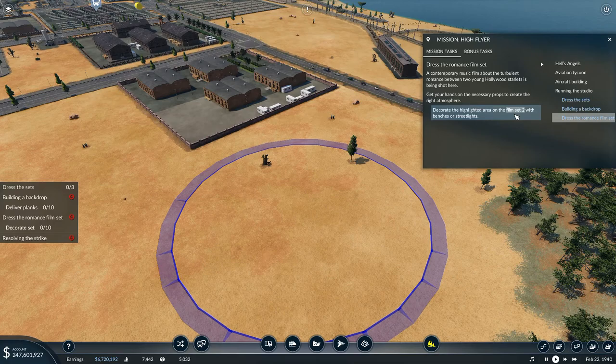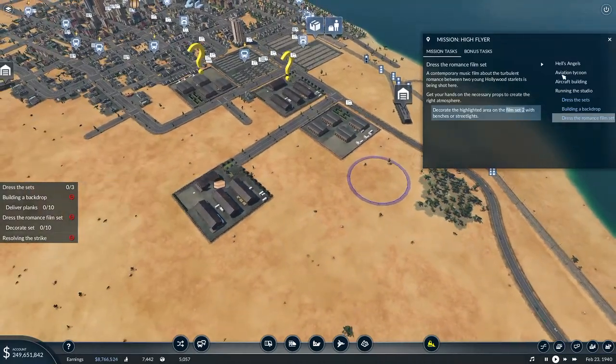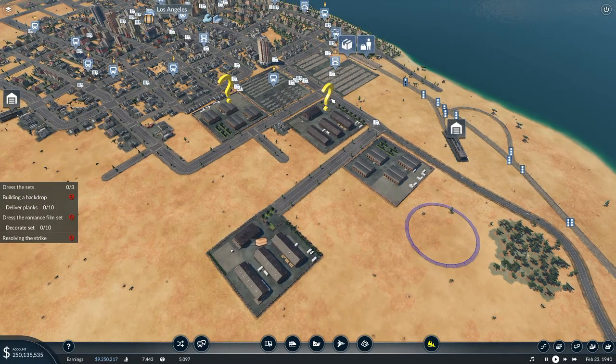Decorate the highlighted area on film set two with benches or streetlights. That I can do. First up, I'm going to leave that one and go through to find out the rest of them first.